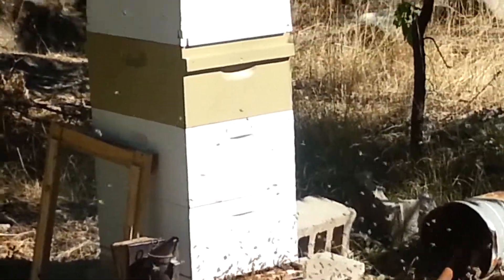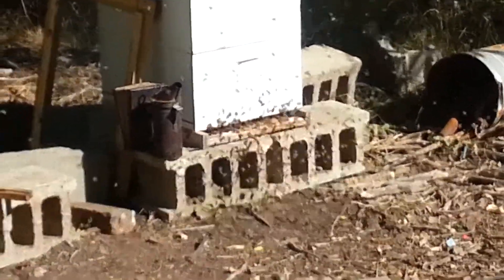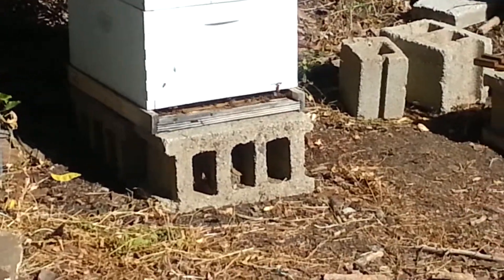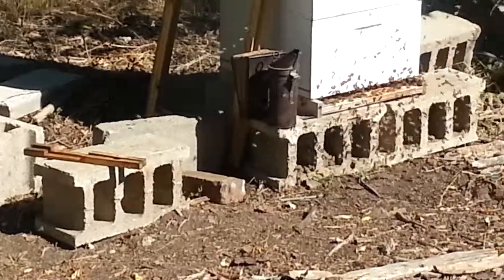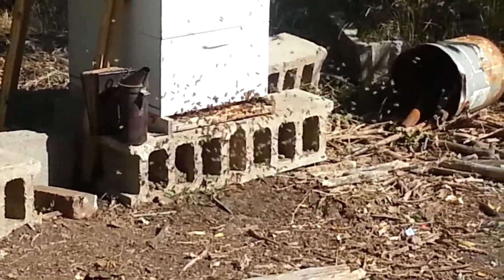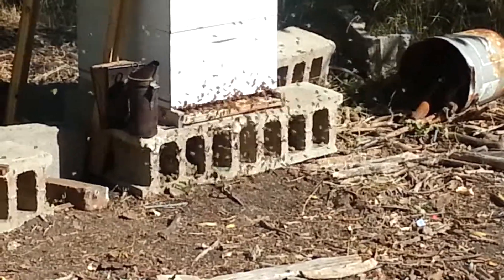We got a pretty good swarm which came out of this hive. You look at this hive, there's hardly any. Just look at that hive and it's going crazy all of a sudden. This just started right up.